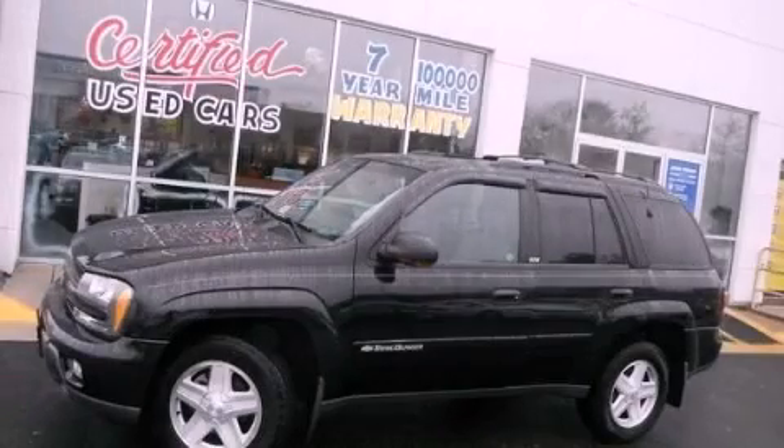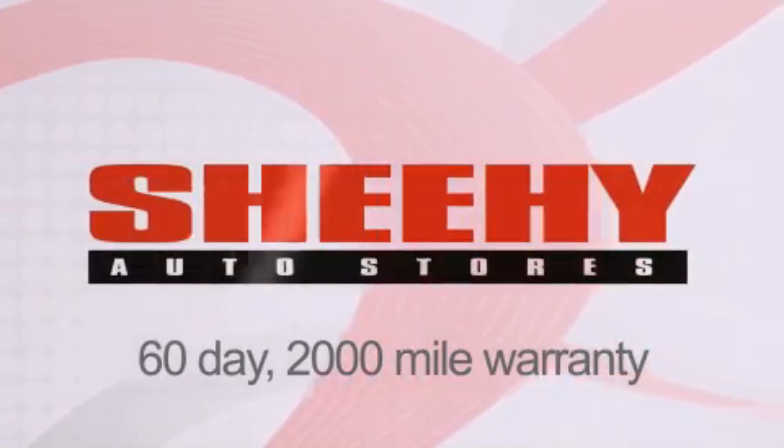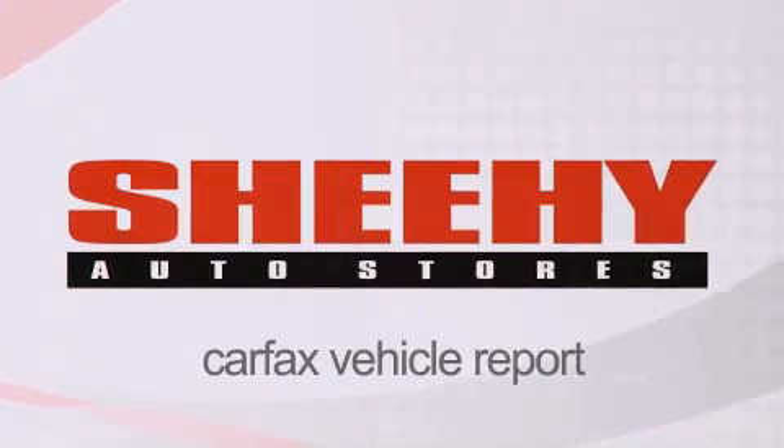Contact us today and schedule your opportunity to see this vehicle in person. Every She-He Select used vehicle comes with a 3-day money-back guarantee, 60-day, 2,000-mile warranty, passes a state inspection and our 175-point inspection system, and comes with a Carfax vehicle report.